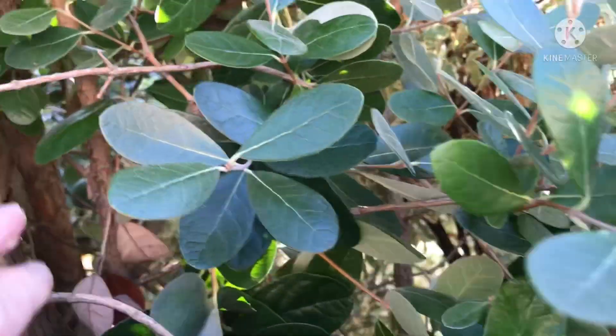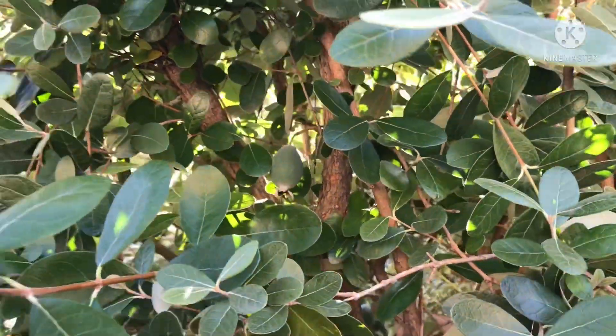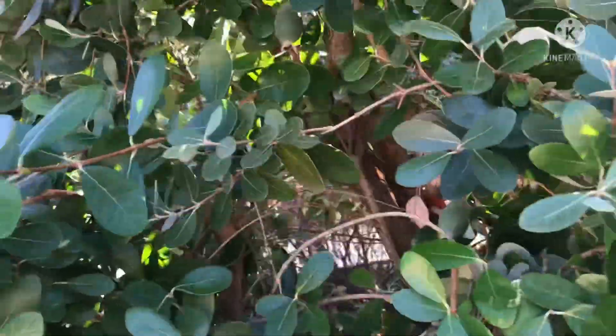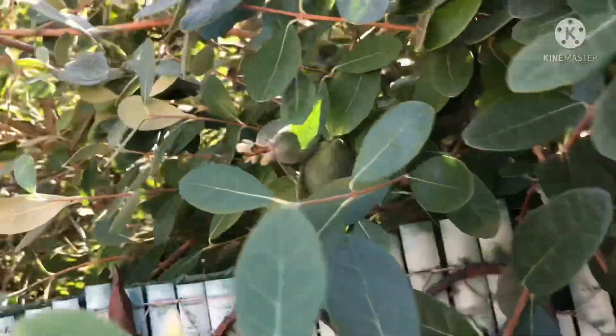It's very exciting to actually find a plant with Feijoas or pineapple guavas growing on it. Unfortunately not an edible size so I can't pick one and try one out, but still nice to see one of these hanging over a garden onto the public footpath.